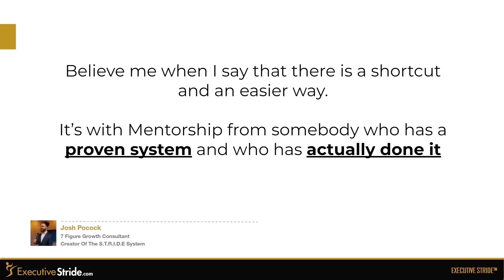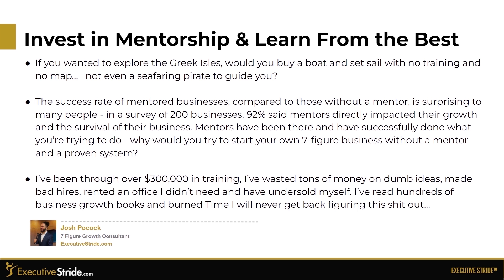There is a shortcut and an easier way to all of this — mentorship from somebody who has a proven system and has actually done it. If you wanted to explore the Greek Isles, would you buy a boat and set sail with no training and no map, not even a seafaring pirate to guide you? The success rate of mentor-backed businesses compared to those without a mentor is surprising. In a survey of 200 businesses, 92% said mentors directly impacted their growth and the survival of their business. Mentors have been where you want to go. Why would you try to start your own seven-figure business without a mentor or a proven system?